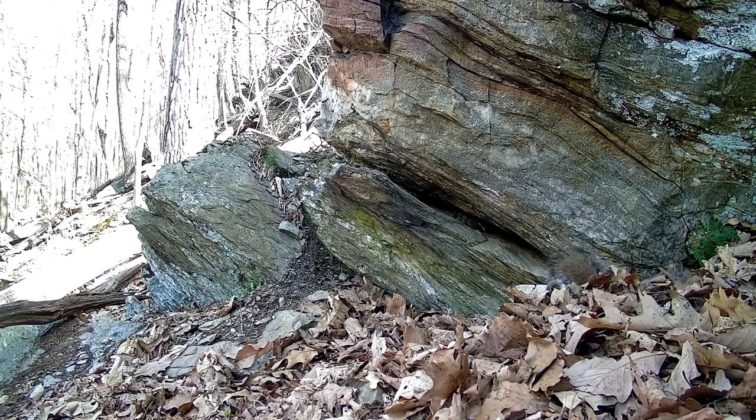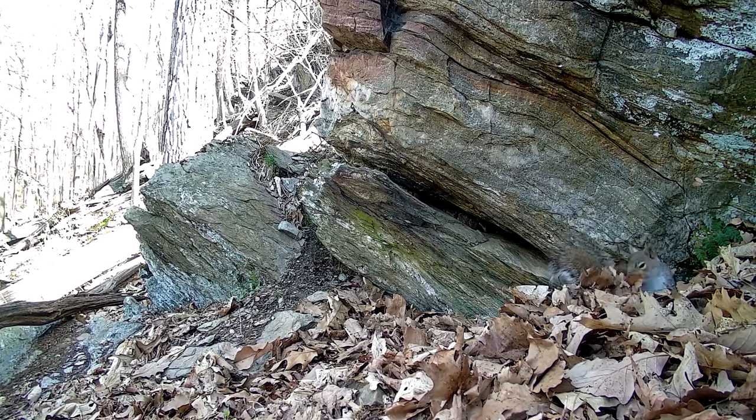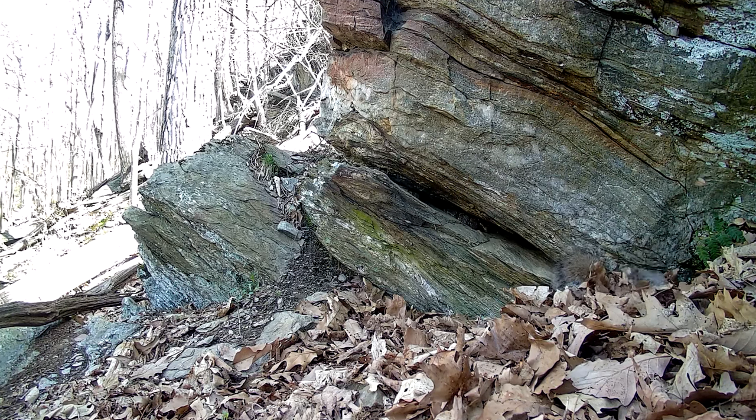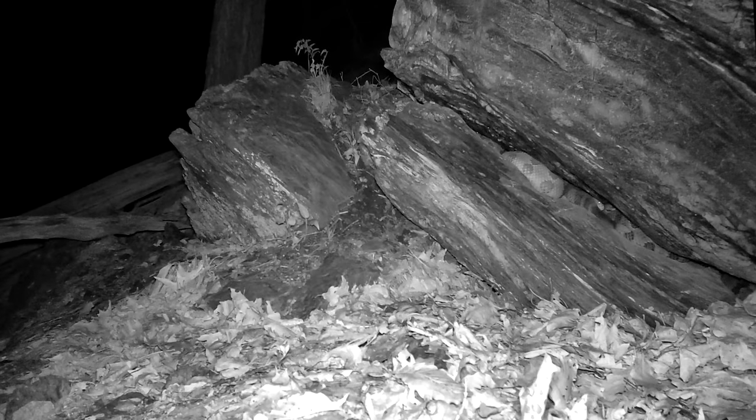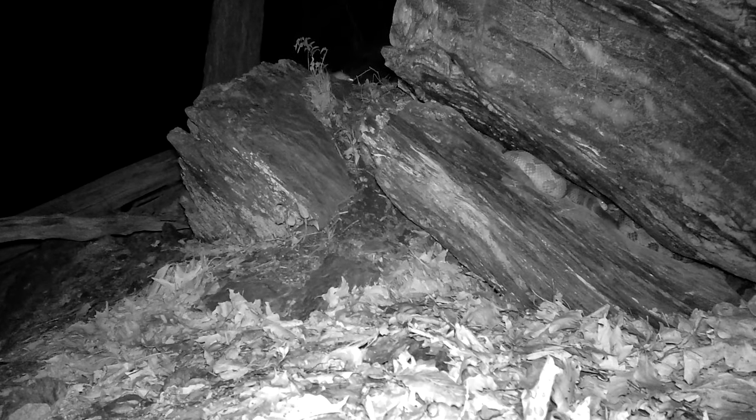This squirrel, however, is tempting fate and really should seek out a different location to cache its nuts. White-footed mice were everywhere all the time, including scurrying about in close proximity to one of their top predators.